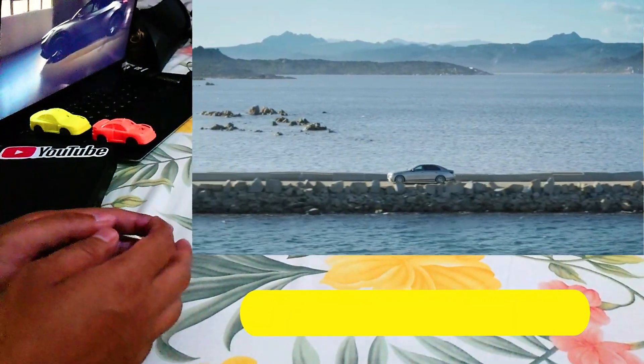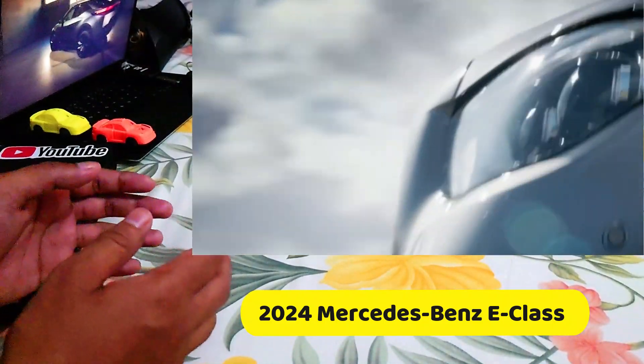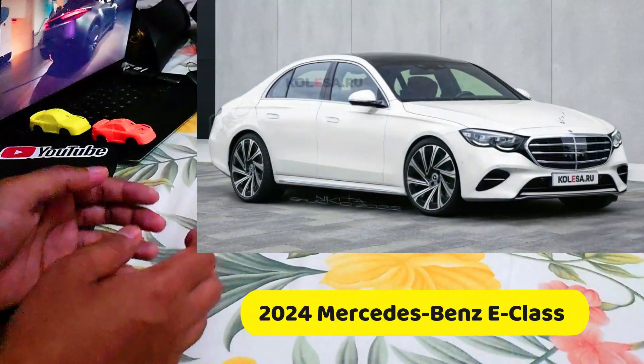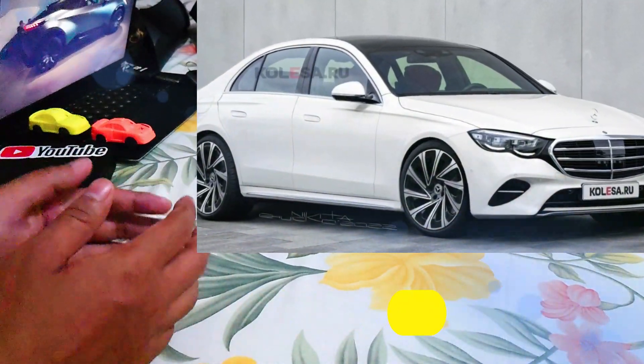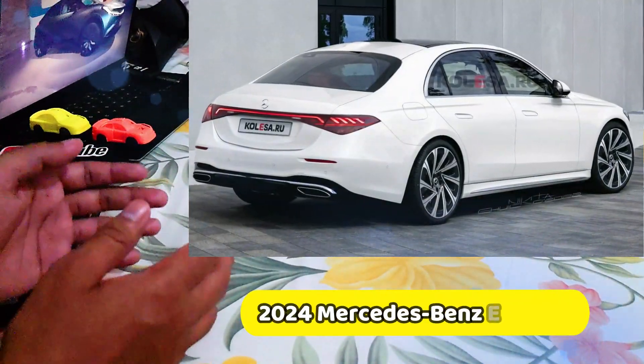Welcome to this channel. This is a video about the 2024 Mercedes-Benz E-Class, shared by Calisa a couple of hours ago. It's a CGI attempt to preview the style of the auto that will compete with the likes of the BMW 5 Series and Audi A6.